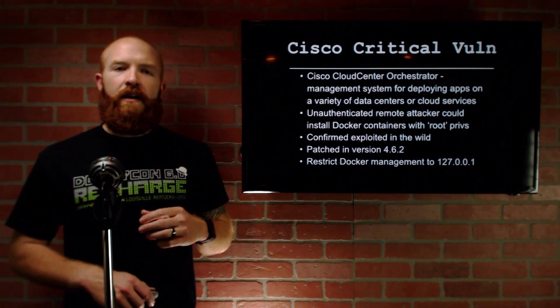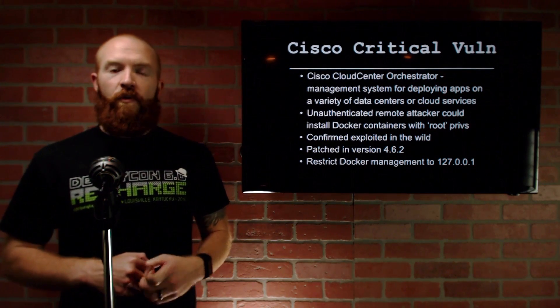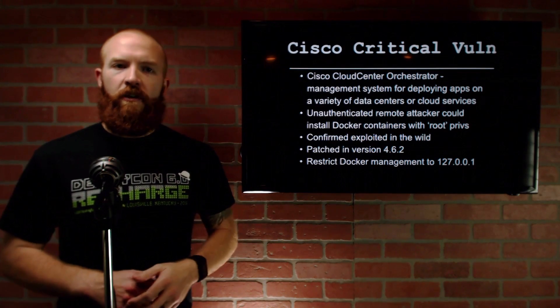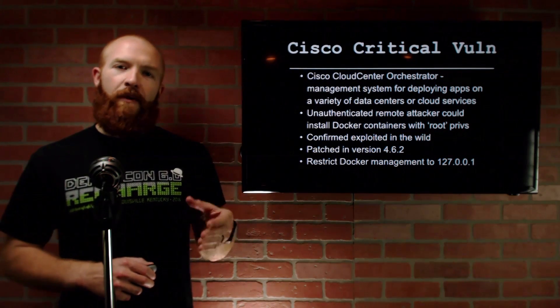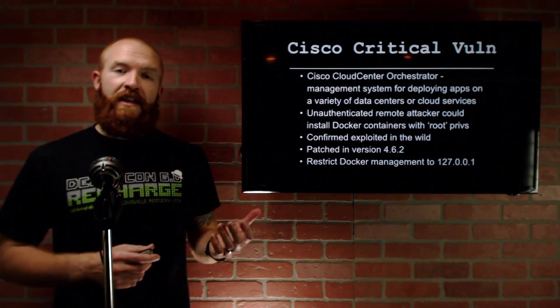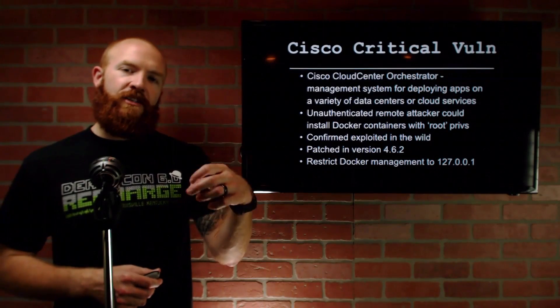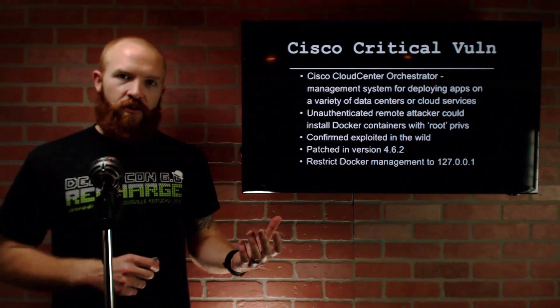Another vulnerability I'm going to talk about is a very critical vulnerability in Cisco's Cloud Center Orchestrator — a management system for deploying apps on a variety of data centers and cloud services. An unauthenticated remote attacker could actually install Docker containers with root privileges on the Cloud Center Orchestrator. What they discovered was that the Docker port was not restricted to localhost, but was actually running on all interfaces, exposing the Cloud Center Orchestrator to a remote attack. What's even worse is that you could actually create a Docker instance with root privileges, which means you could potentially take over the entire Cloud Center Orchestrator itself.